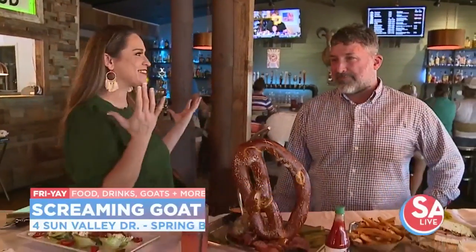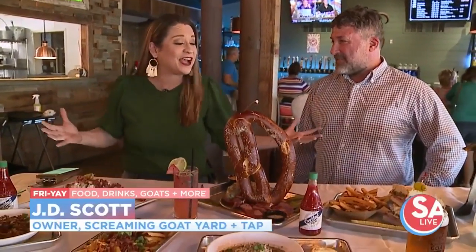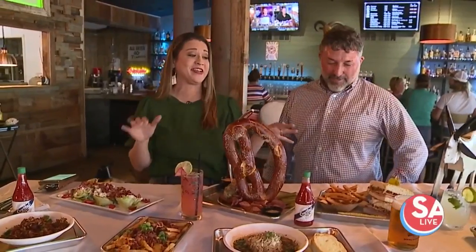It's a family friendly, dog friendly venue just north of San Antonio at the Screaming Goat Yard. I met one of the owners, JD. I had no idea you were going to treat us to lunch like this. This is amazing.